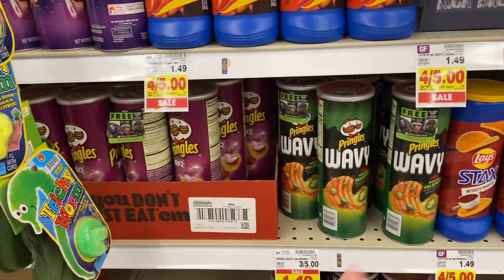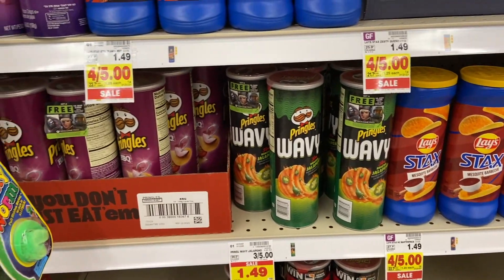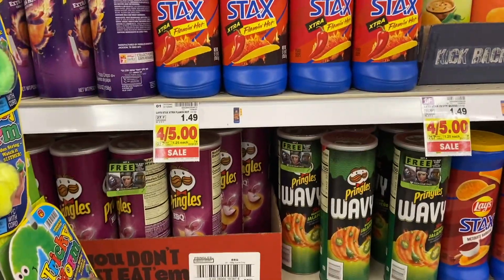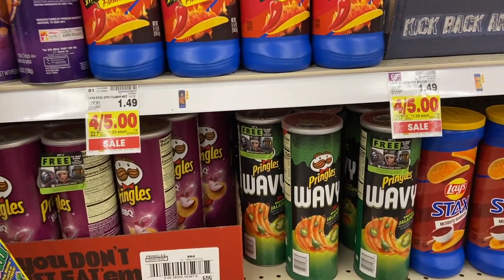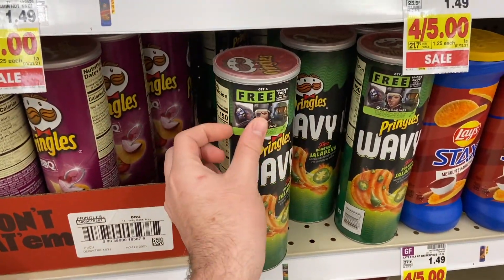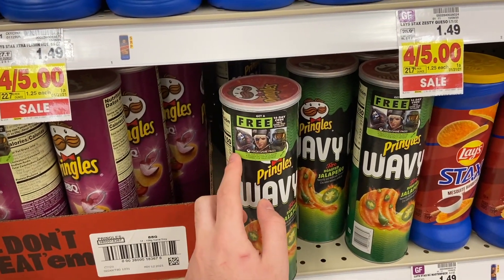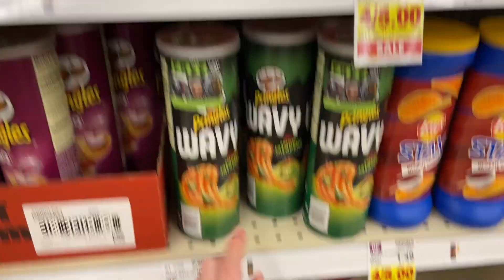The Pringles wavy are 99 cents at mega sale and several of you let me know there's a dollar off three digital coupon available, making them 66 cents each. Also be on the lookout for a free Xbox Game Pass 14-day trial with the purchase of these Pringles — a Kroger exclusive — so a really awesome deal if you're into Xbox.